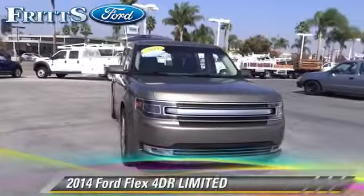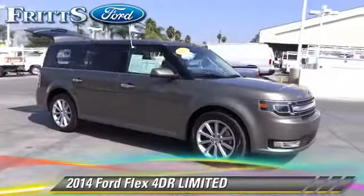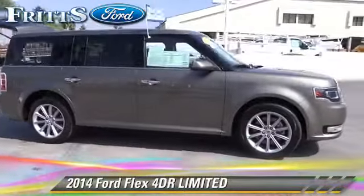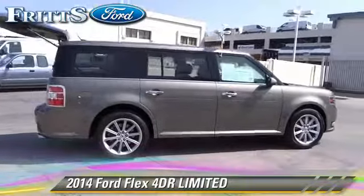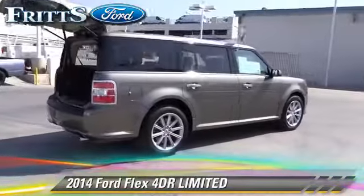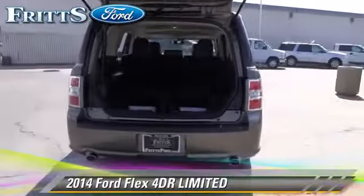The 2014 Ford Flex Limited, with an automatic transmission. This vehicle has fewer than 30,000 miles on the odometer and is well equipped. This Ford features dual front airbags, alloy wheels, and tilt wheel.